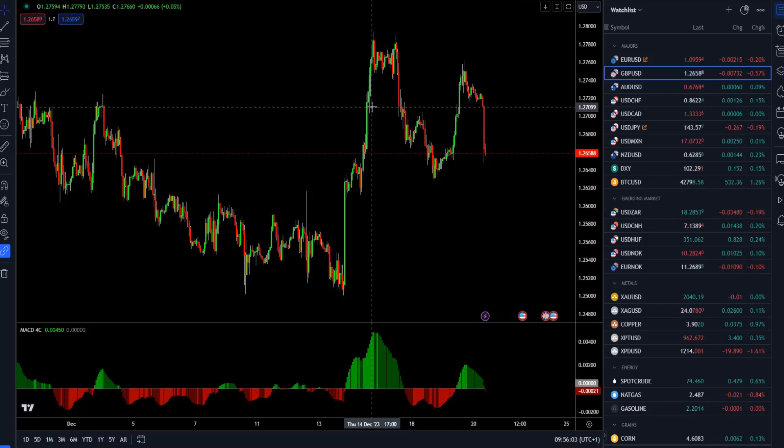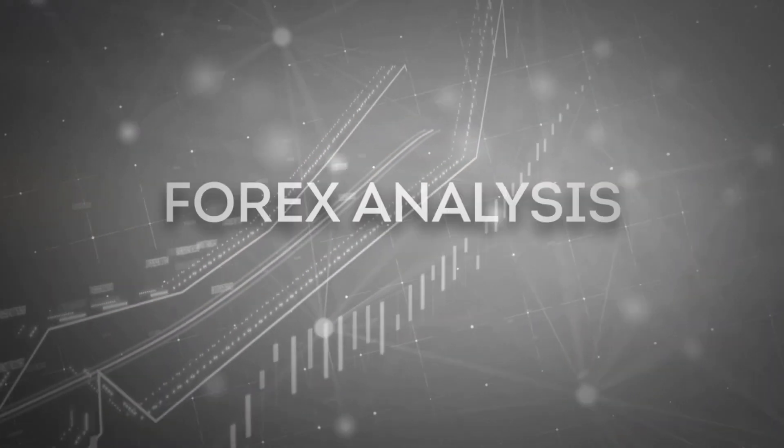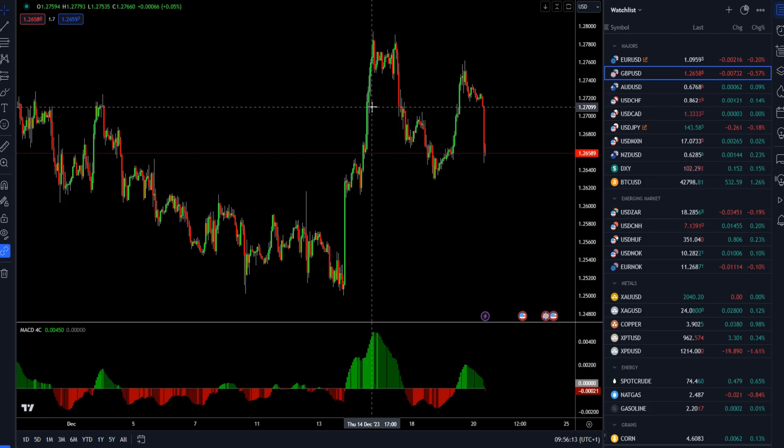Hello everyone and welcome to another market update. Today I decided to cover British pound versus US dollar, the gold market, crude oil, and Bitcoin versus US dollar.